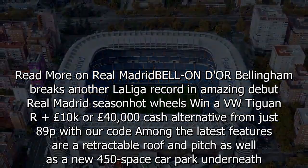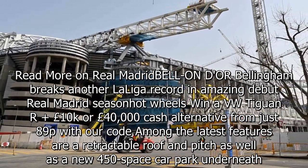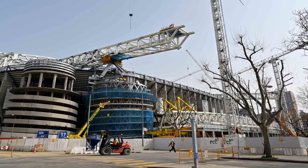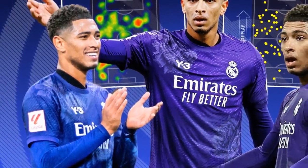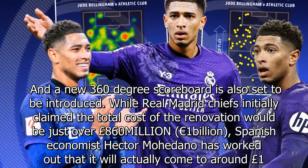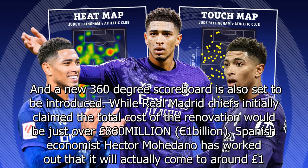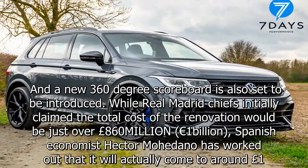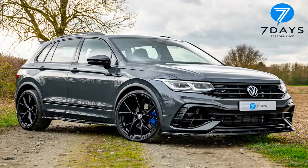While Real Madrid chiefs initially claimed the total cost of the renovation would be just over £860 million, Spanish economist Hector Mojedano has worked out that it will actually come to around £1.8 billion. Los Blancos signed a loan for £495 million in 2019 with a fixed interest of 2.5% and an annual repayment plan of £25.5 million between 2023 and 2049.